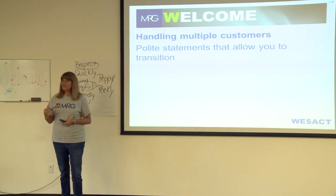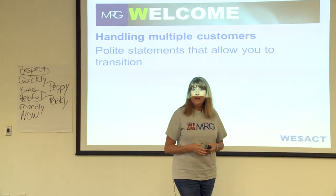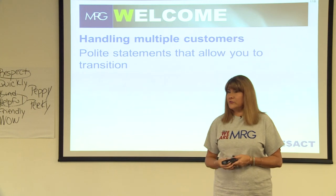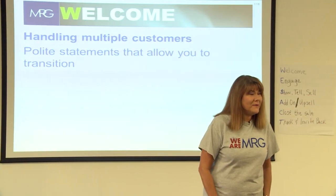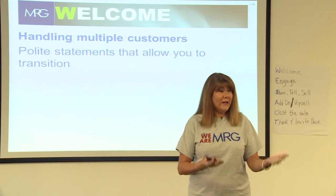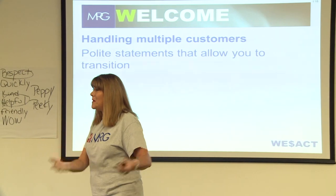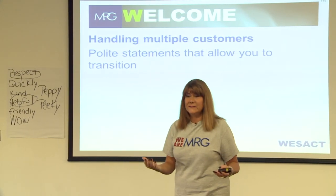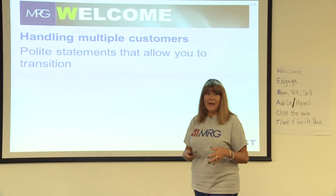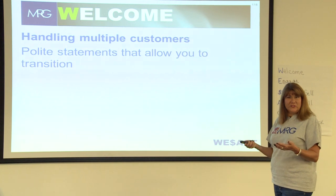In your welcome, realize there will be times with multiple customers. Some stores may have single coverage — so do you just focus on the one customer who came in and ignore everyone else? No. You politely excuse yourself: 'Oh hi, thank you so much for coming in. If you'll wait just a moment, I'm going to greet this other customer — would that be all right?' Wait for their acknowledgement, then go greet the new customer: 'Hi, thank you for coming in — I'll be right over here if you need me.' Have little polite transition statements ready.